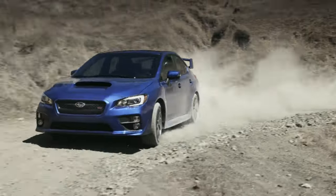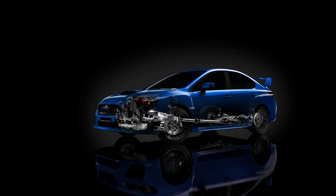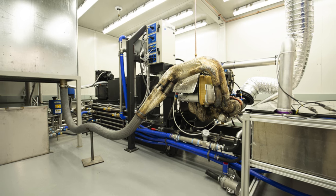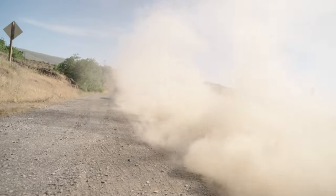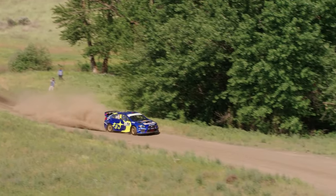The road-going WRX STI in the USA has a 2.5-liter turbocharged engine, but at the heart of the rally car is a potent 2-liter turbocharged engine meticulously optimized for both torque and durability. The team at Vermont Sports Car has left no stone unturned — a reinforced engine block, heads, custom crankshaft, connecting rods, and pistons are all designed to withstand the high cylinder pressures and extreme heat encountered during a rally stage.